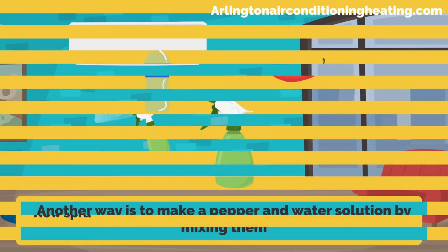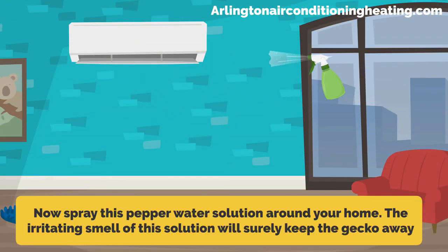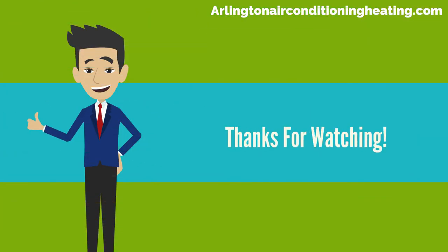Another way is to make a pepper and water solution by mixing them, then spray this pepper-water solution around your home. The irritating smell of this solution will surely keep the geckos away. Thanks for watching.